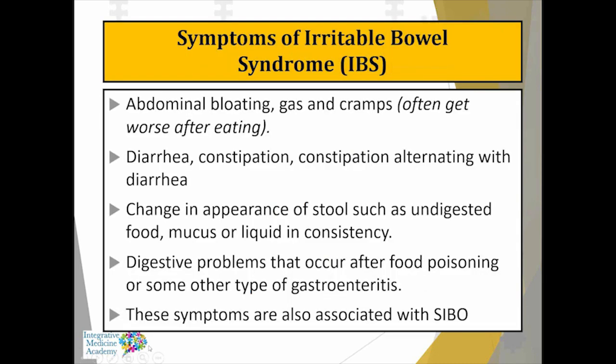Before we can talk about small intestinal bacterial overgrowth, we need to talk a little bit about irritable bowel syndrome because there's actually a bit of a crossover. Irritable bowel or IBS presents often with abdominal bloating, gas, cramps — often worse with eating, and many times improved with bowel movements. In SIBO you don't always get that improvement with bowel movements, but in irritable bowel you do.